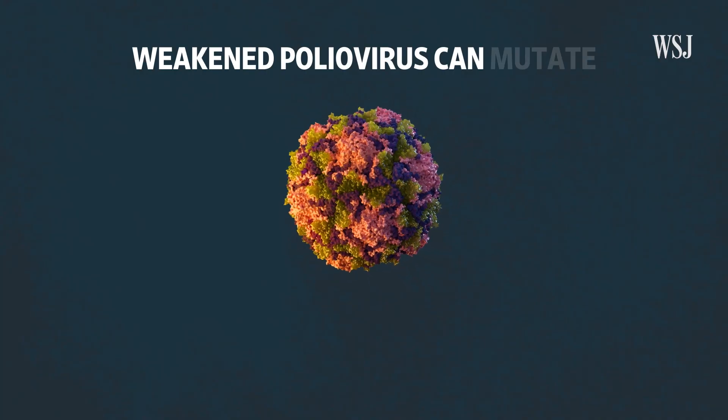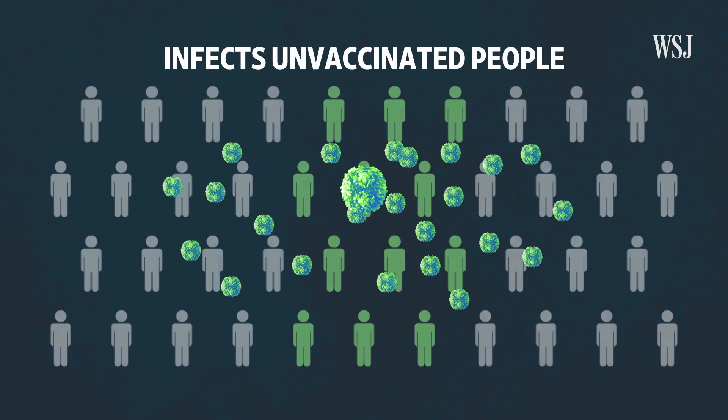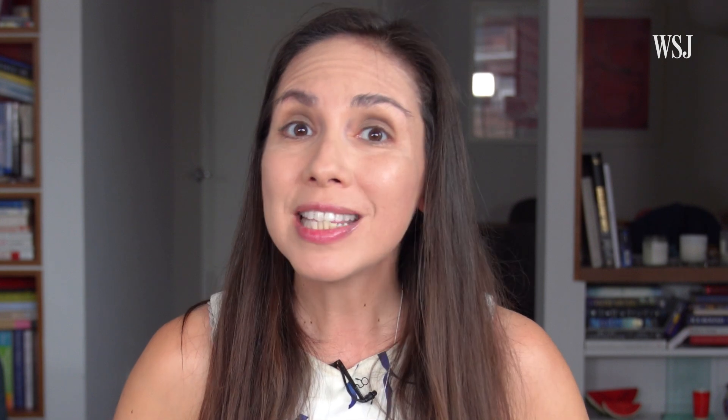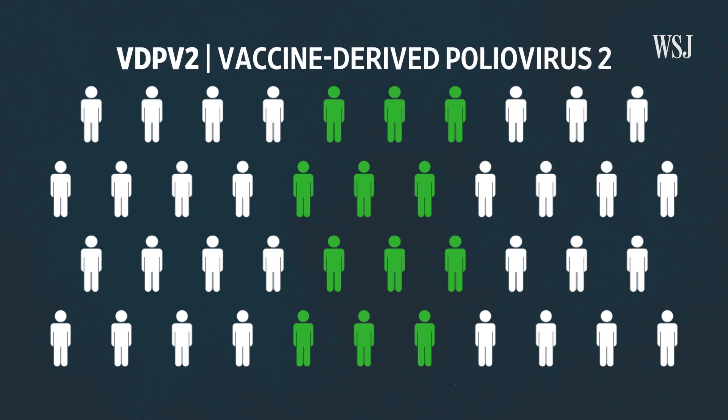But one of the risks with the oral vaccine is that it contains a weakened virus that can mutate and regain the ability to infect unvaccinated people. That's what's happening with a strain spreading in New York called VDPV2 — vaccine-derived polio virus 2.